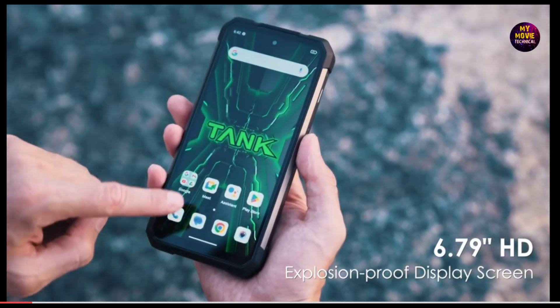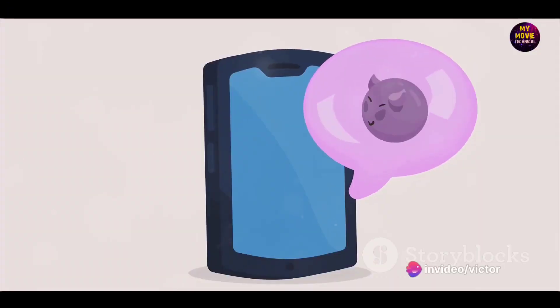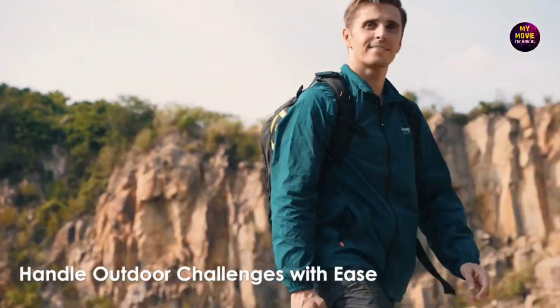The Unihertz Tank 2 is more than just a phone. It's a powerhouse packed into a rugged casing designed to keep up with your dynamic lifestyle. Its massive 15,500 mAh battery ensures that you're never left in the lurch.